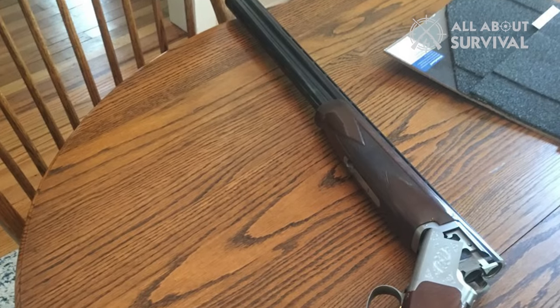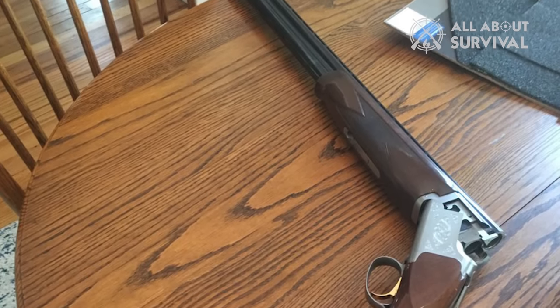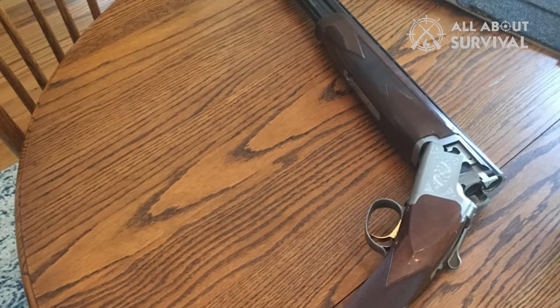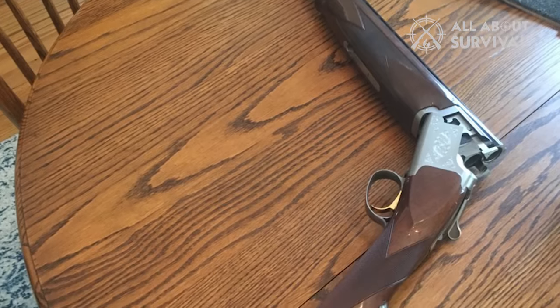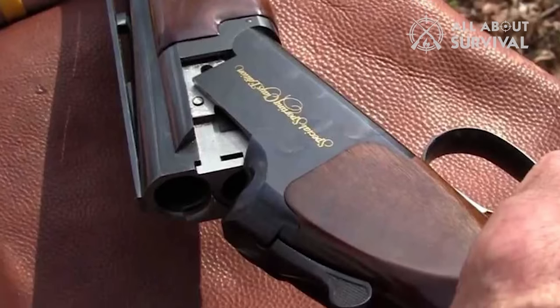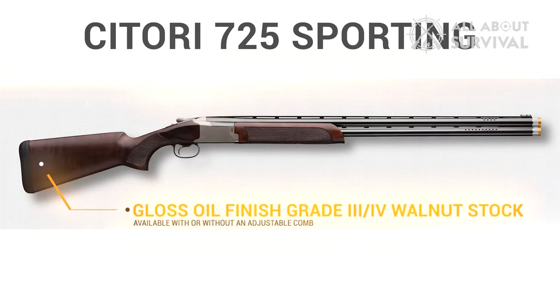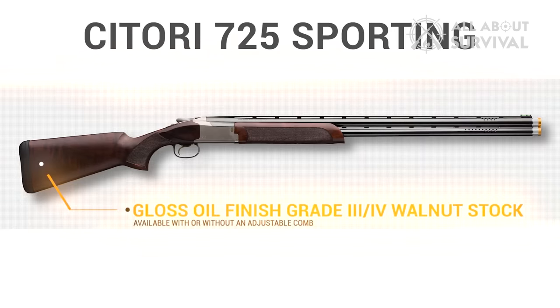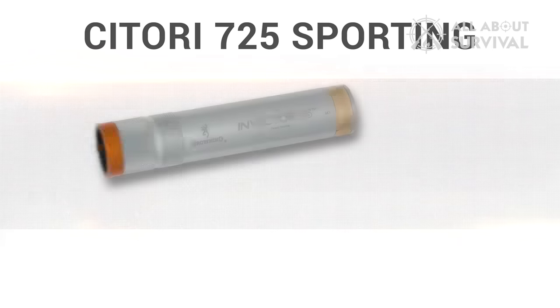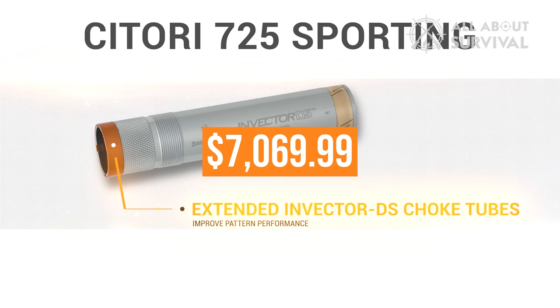The Browning Legendary Satori 725 receives its annual upscale presentation in the form of a limited edition Satori 725 Sporting Medallion High Grade. The blued receiver sports extensive engraving with gold highlights, and the stock is gloss-finished Turkish walnut with cut checkering and an engraveable inlay. This 12 gauge is offered with a choice of 30 or 32-inch barrels, a hard case, and 5 extended choke tubes are included. The MSRP on this one is $7,069.99.